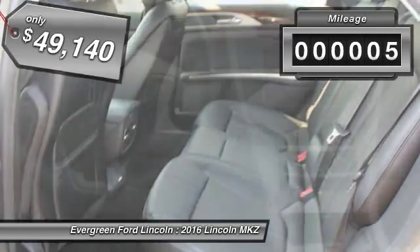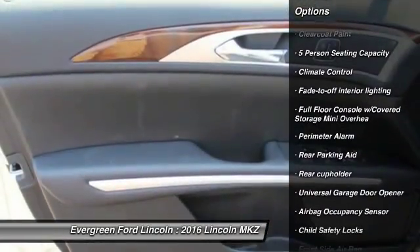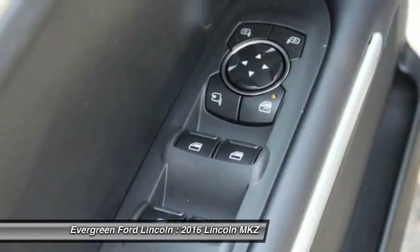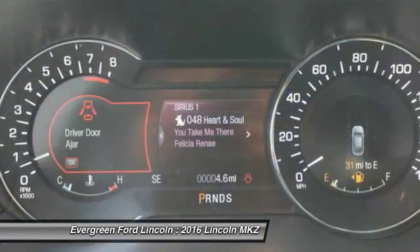This vehicle has less than 100 miles. Here are some of this vehicle's great options: backup camera, steering wheel audio controls, anti-lock braking system, all-wheel drive, power steering, air conditioning, front driver airbag, cruise control, auto dimming rear view mirror, PPO, four-wheel disc brakes.